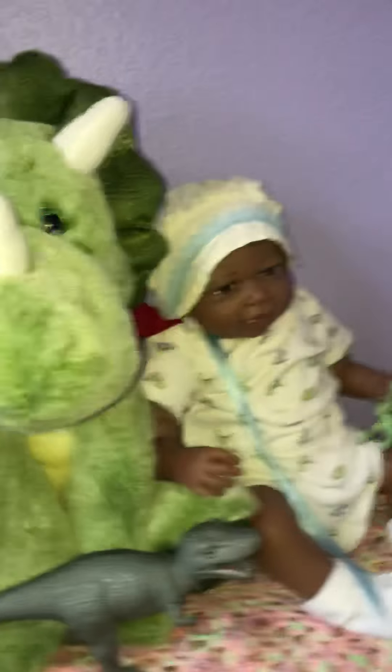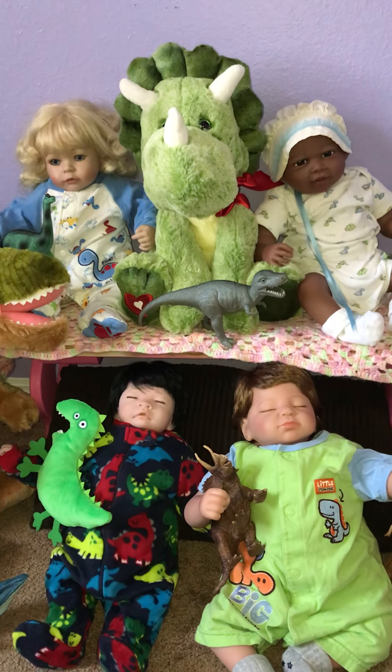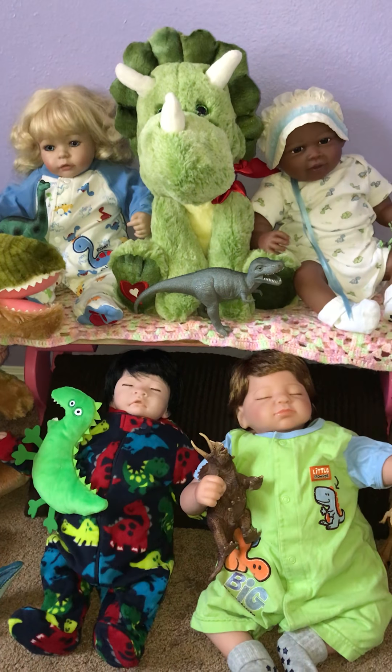Backing up to get them all in here — they've all got their dinosaur outfits on with their own little dinosaurs.